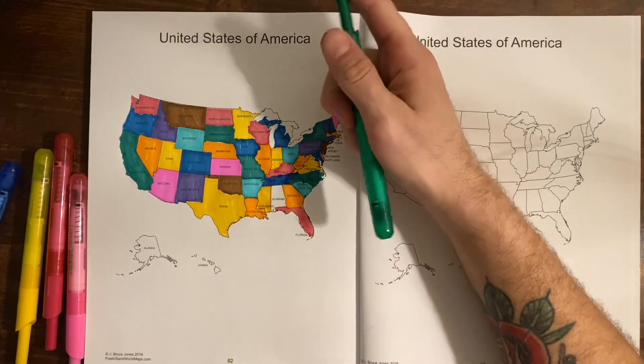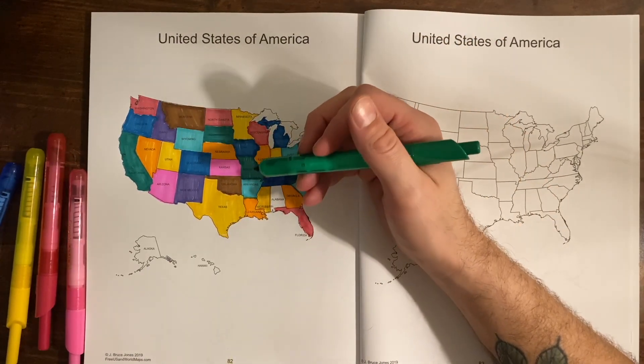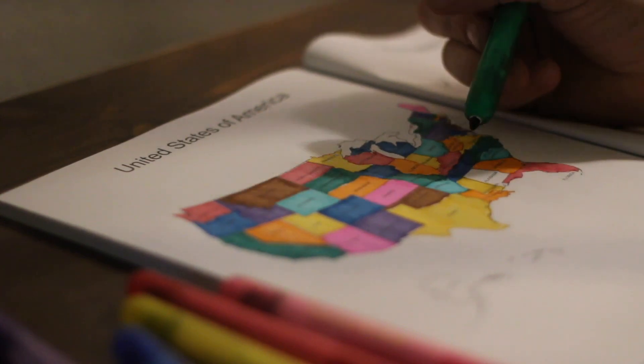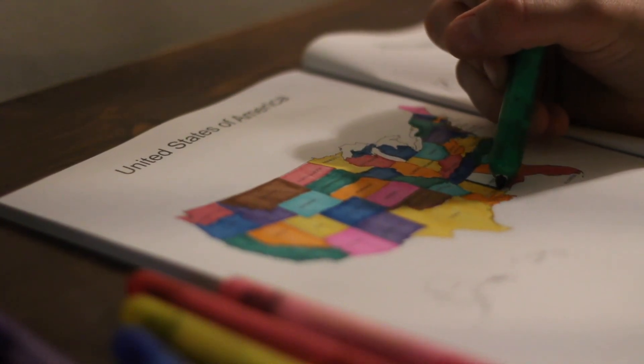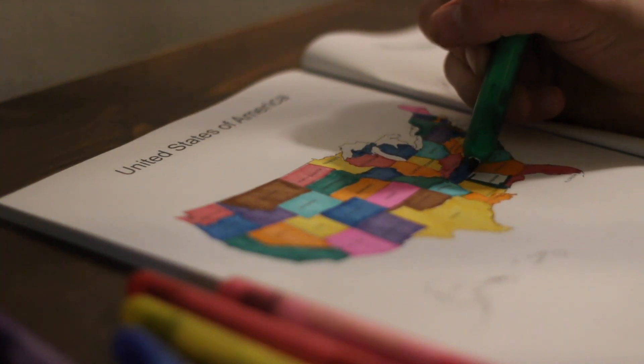Alabama — the capital of Alabama is Montgomery, and Montgomery was the first U.S. city with an electric streetcar. That's pretty cool.